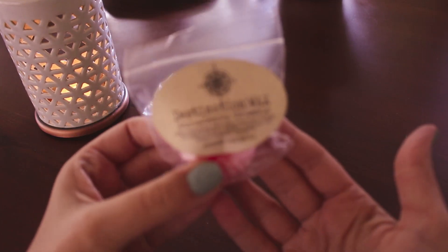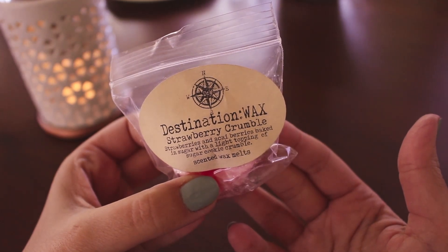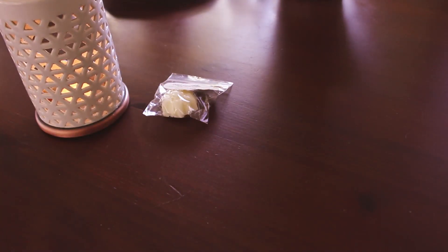The next one is Strawberry Crumble — strawberries and acai berries baked in sugar with a light topping of sugar cookie crumble. That sounds really good. If it's a strawberry that I like, it should be really good. It does sort of smell like a berry crisp. I do like this strawberry but it kind of smells like that strawberry shortcake doll strawberry. Yeah, I do like this though, I think it'll be nice.